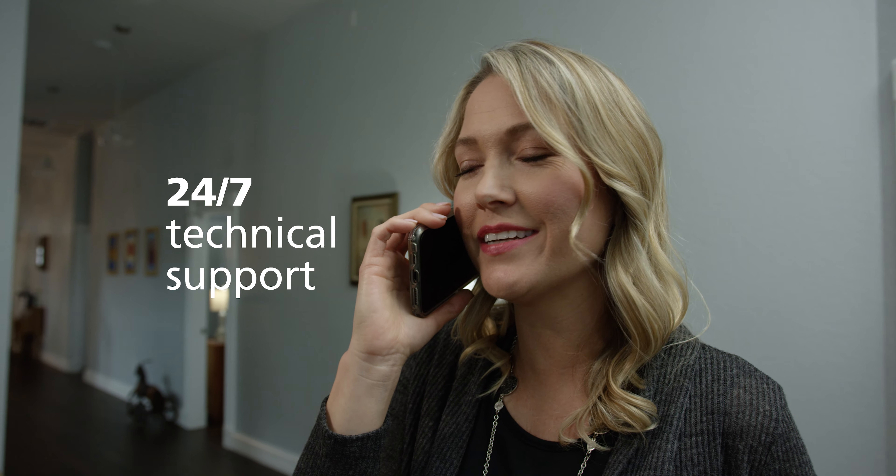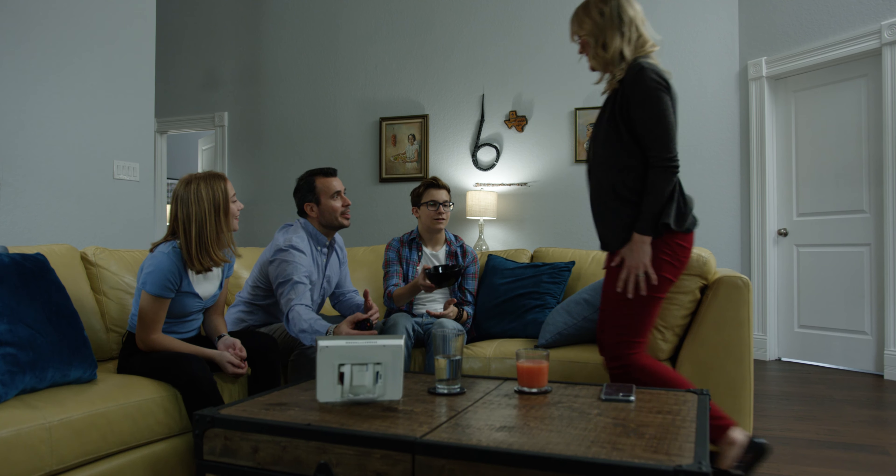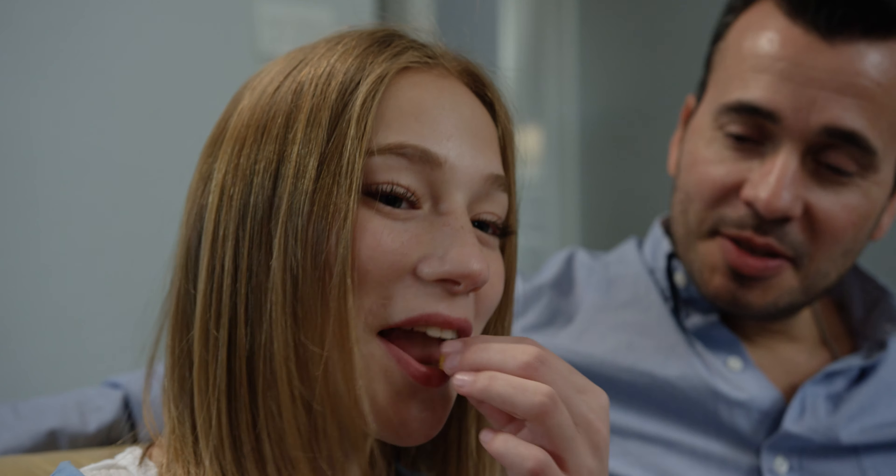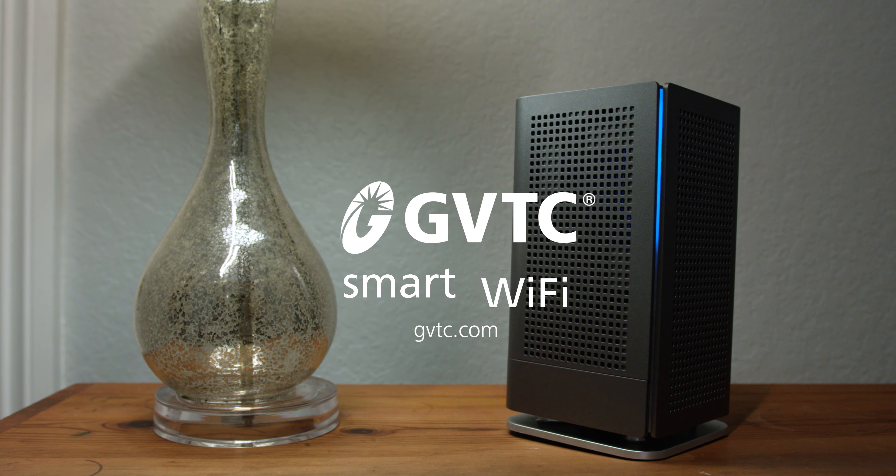And our technical support team is available 24-7 to ensure you have a premium user experience. GVTC's premium Wi-Fi. Smart home, smart Wi-Fi.